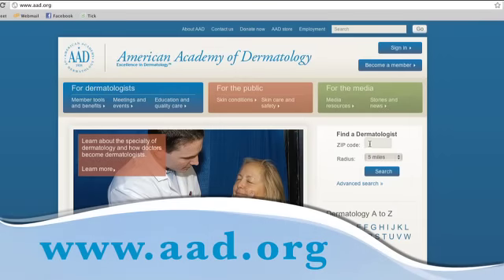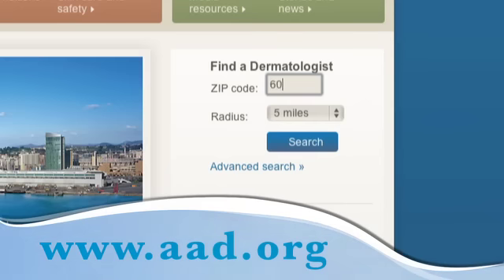If you have questions or concerns about caring for your nails, you should make an appointment to see a board-certified dermatologist. To find a dermatologist in your area, visit aad.org.